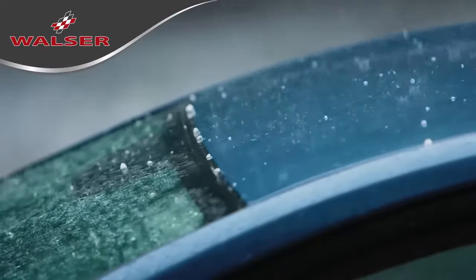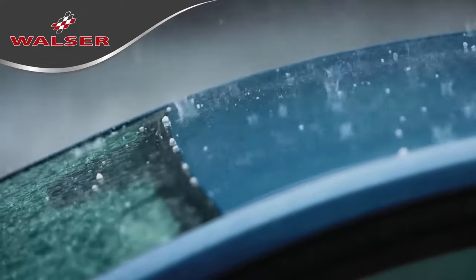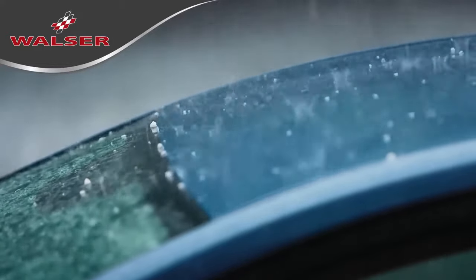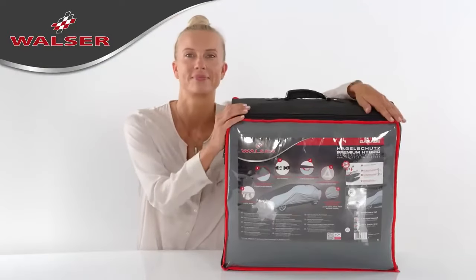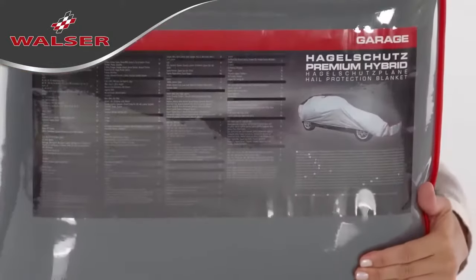In our latitudes, we are experiencing more extremes of weather, resulting in damage from hailstones more frequently being the cause of depreciation in the value of a car. To make sure that this doesn't happen to you, Walser has developed the premium hybrid hail protector cover.